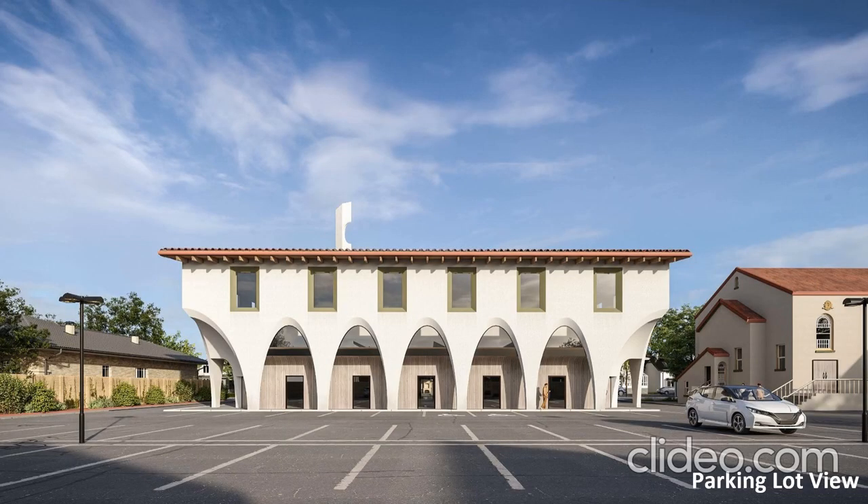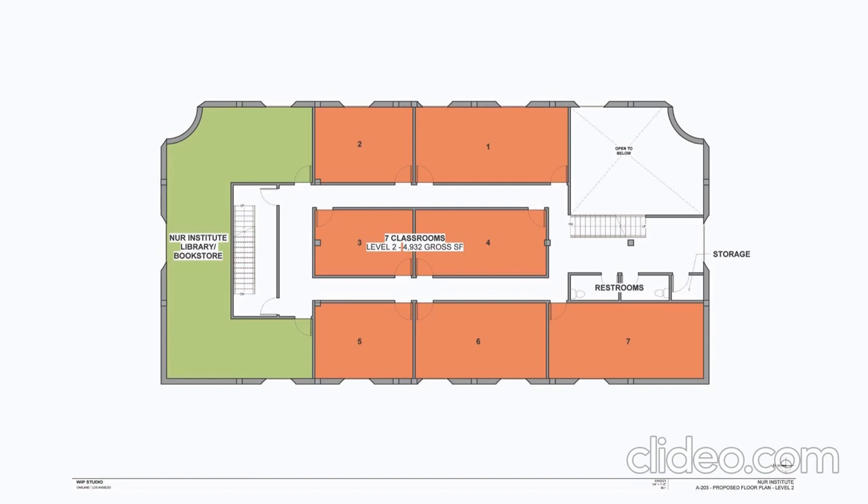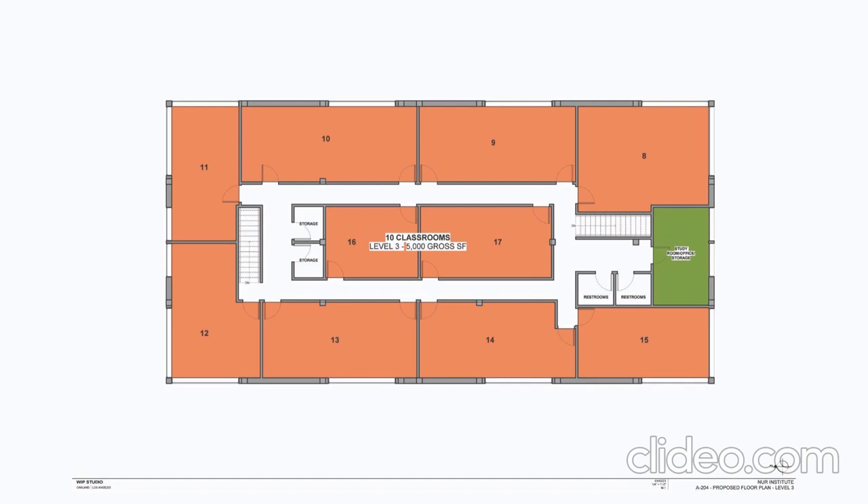On the second floor we'll have around seven classrooms — all multi-use classrooms that expand from different sizes. And then the third floor will have 10 more classrooms, totaling 17 multi-use classrooms, insha'Allah.